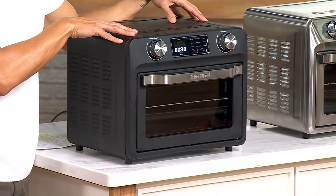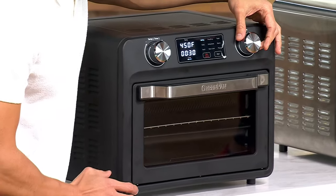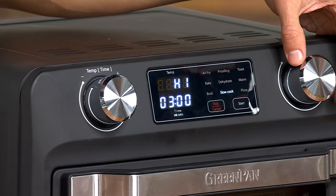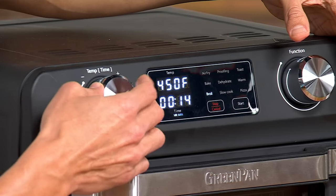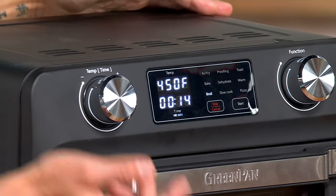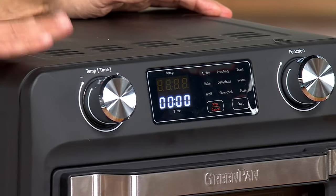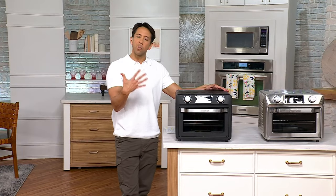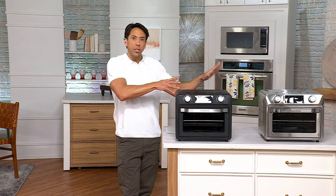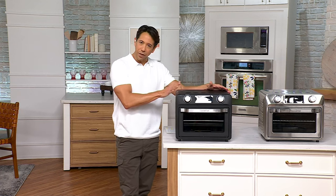The Noir is very popular. The function knob takes you through all the different functions right on the panel — super easy — and of course you can adjust time and temperature. This is especially great if you have a smaller living space, a vacation home, a beach house, or a cabin where you're limited on counter space and just want to make everything nice and easy.